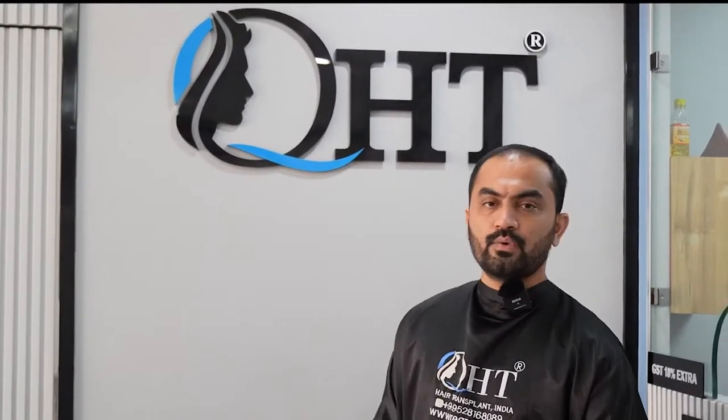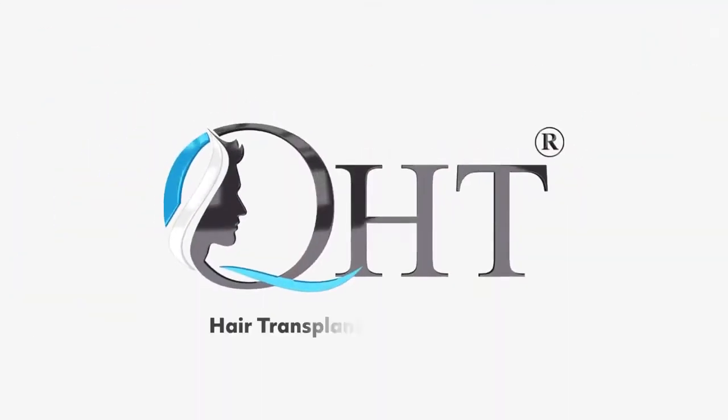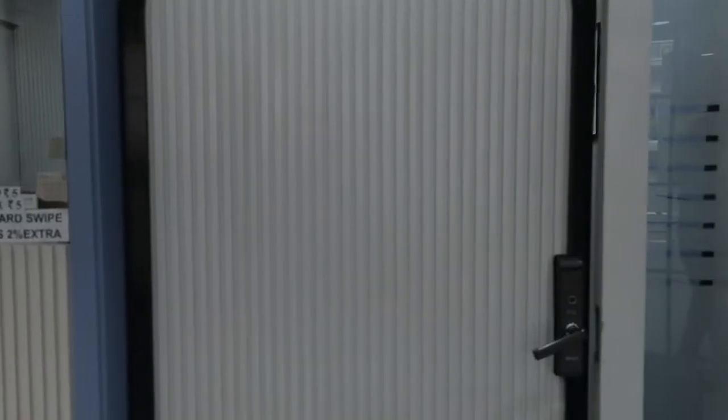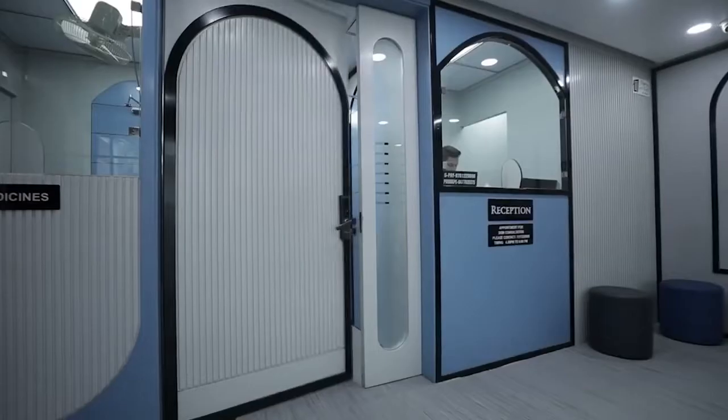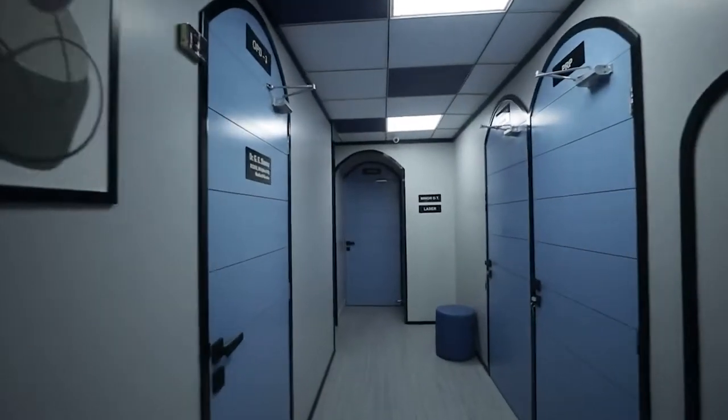We are now at Haridwar's famous QHT clinic. I am Azhar Ali, I am from Hyderabad. I am a project manager in an IT firm and I am also a travel blogger.